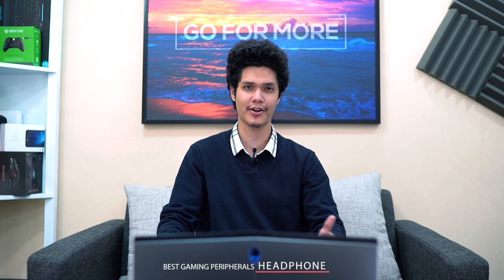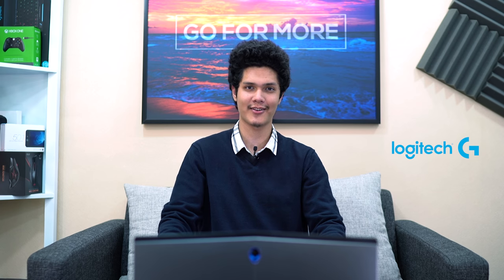What's up guys, Samaan here and welcome to a brand new series called Best Gaming Peripherals. Here we will be showcasing some amazing products from Logitech, Razer, SteelSeries and many more. So let's start off with Logitech.